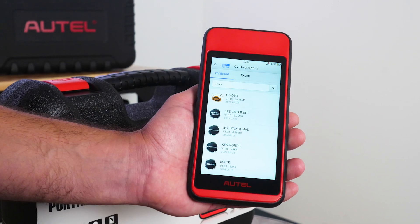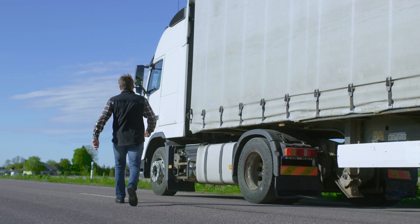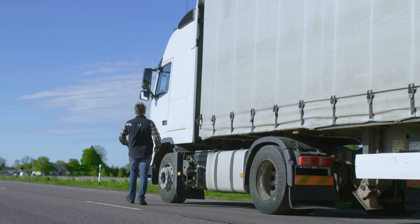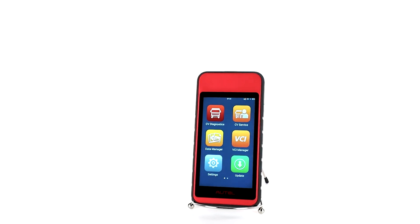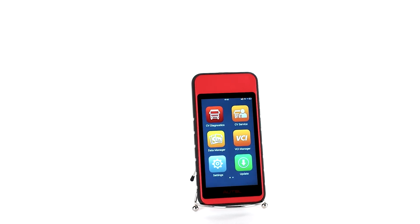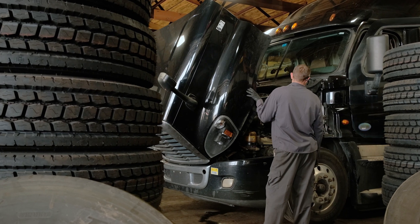Its compact size makes it the perfect go-to tablet for owner operators who like to take a tool on board for emergencies, and fleet technicians who need a tool to perform quick systems triage or a reset or regen on the go, or an in-shop backup tool for when their more advanced tools are in use. Let's take a look.